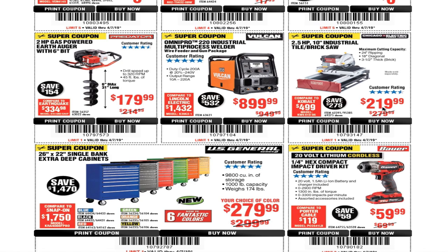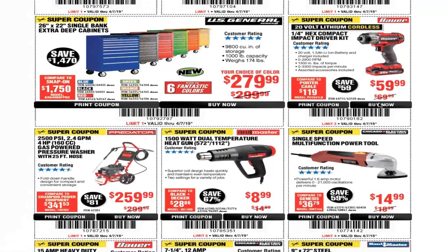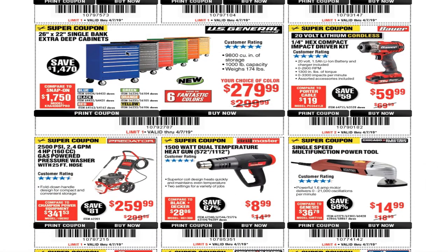It's a nice cabinet — I do have the five-drawer one, and I like the casters; the bearings on everything are real nice, I've been really happy with it. This one's the 26 by 22 single bank extra deep cabinet for $279. You've also got the quarter-inch hex compact impact driver kit for $59.99.